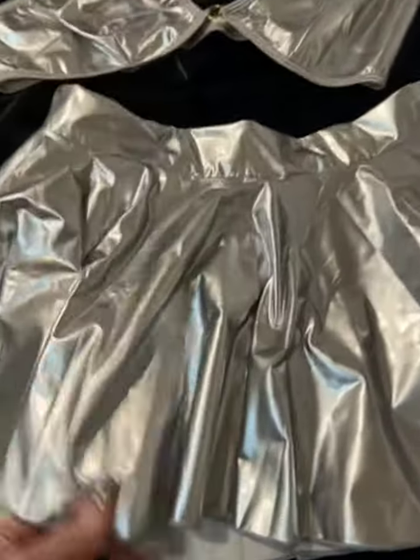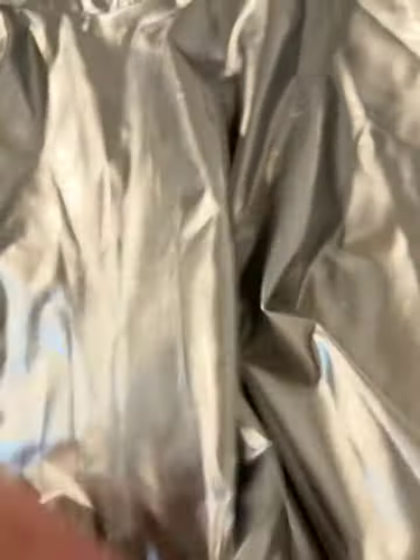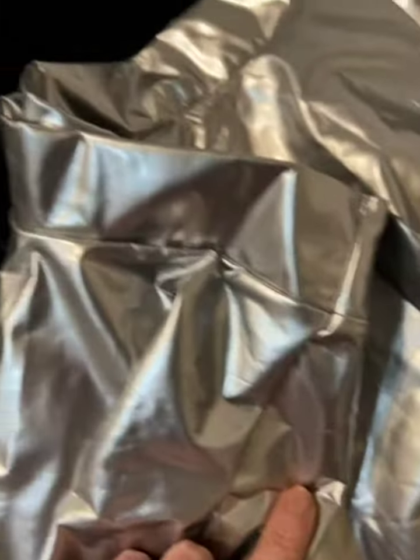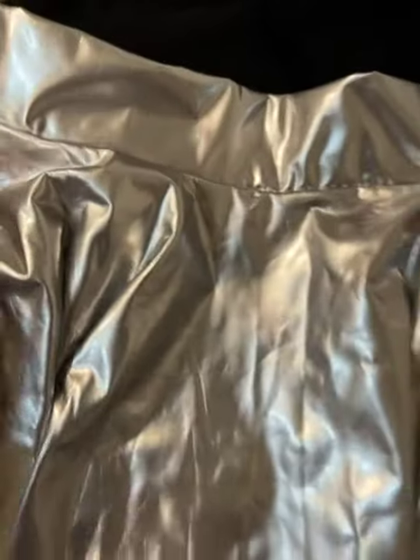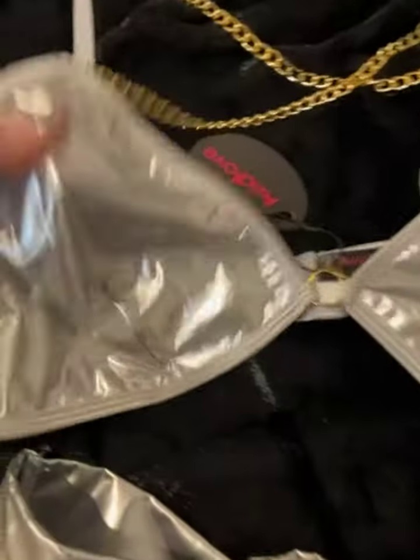This is a really cute and fun outfit. It is a plastic type fabric, there is no zipper, no anything to help you get this off and on — you just pull it off and on.